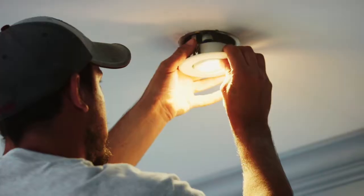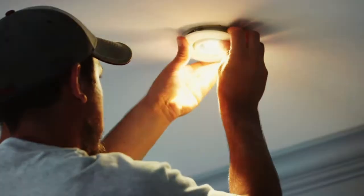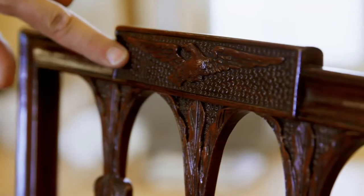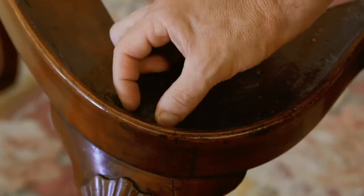Whatever we put in here not only has to look good, but also has to function in a better way than it did before. With American furniture, everything is very well restrained. I like the balance and the feel of it, and I fell in love with it.